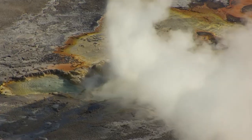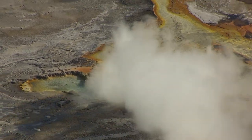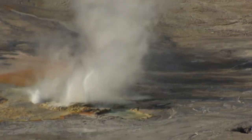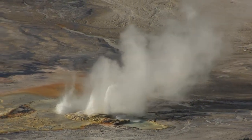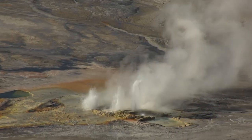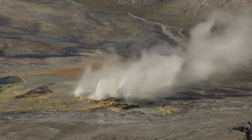Here at the Klepsydra geyser, cold water flows down to Yellowstone's molten core and explodes into steam. Klepsydra has been erupting almost continuously since 1959. Its plumes of superheated water can reach up to 40 feet.